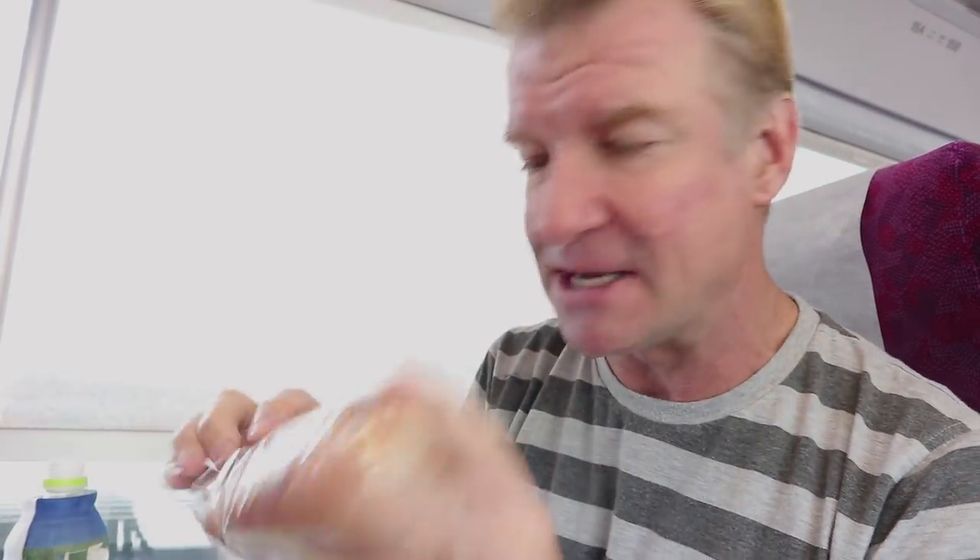This is a beef pastrami submarine, which are pretty rare to get in Japan. When I find them I always buy them because you don't see them that often.